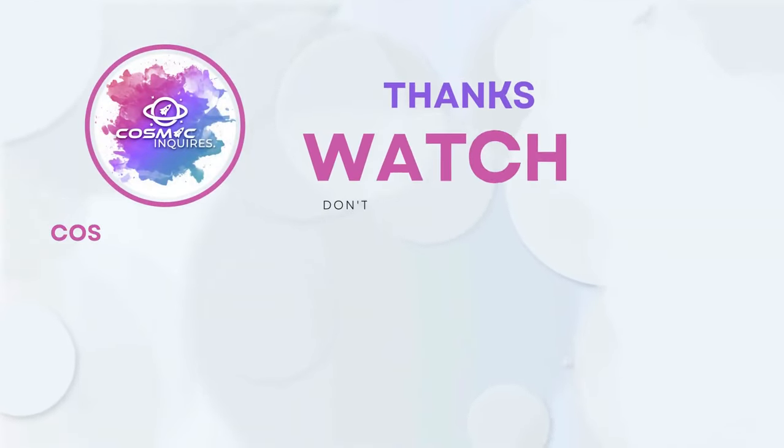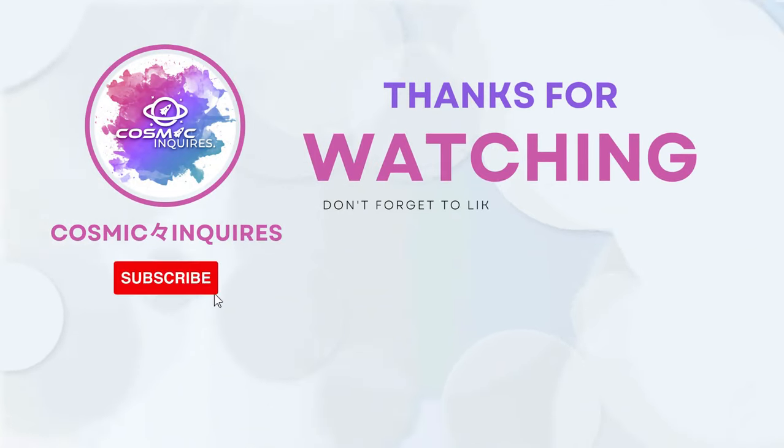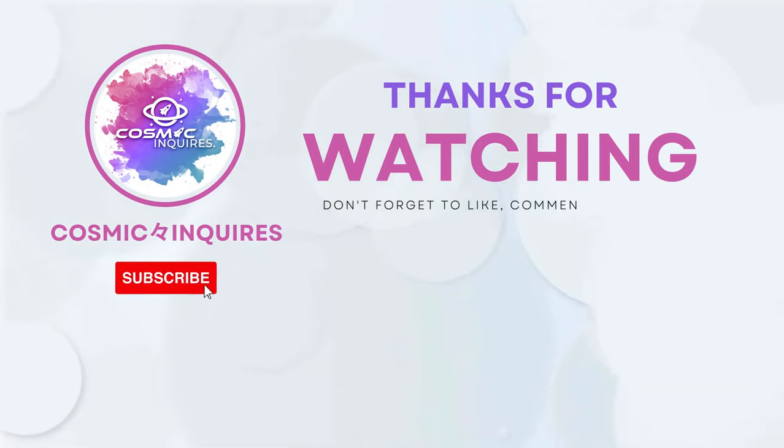Thanks for joining us on this cosmic journey. Don't forget to like, subscribe, and click the video on your screen for more mind-bending content. Until next time, keep gazing at the stars. This is Cosmic Inquiries, signing off.